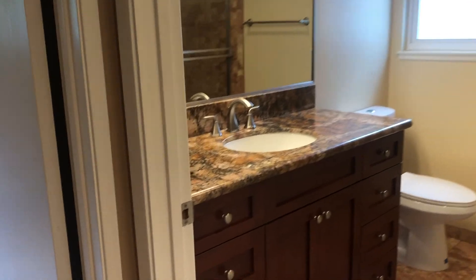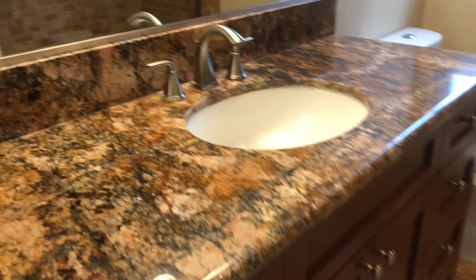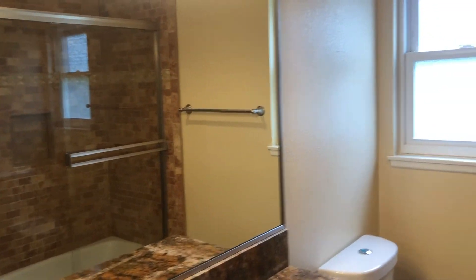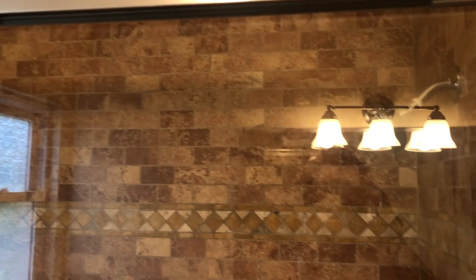The hall bath has been remodeled with a newer vanity and once again the same beautiful granite countertop. There's a tub shower with really great tile work in the shower.